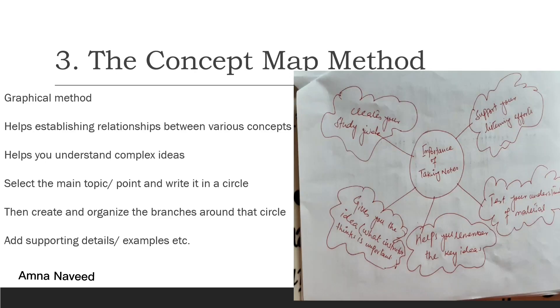The next method is the concept map method or the graphical method. This is a great method to show relationships among various ideas, concepts, or complex ideas. When designing a concept map, place a central idea in the center of the page and then add lines and new circles for new ideas. As you can see in the picture, I placed my central idea — importance of note-taking — in the center, then created different bubbles for each point, such as 'support your listening efforts' and 'test your understanding.' You can keep adding supporting details or examples.